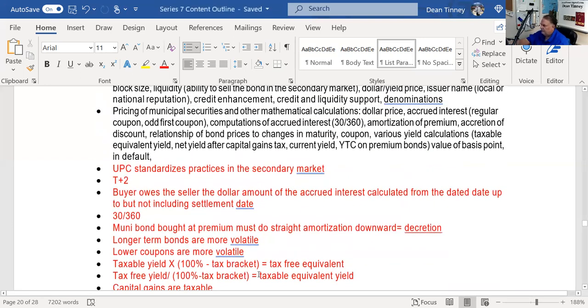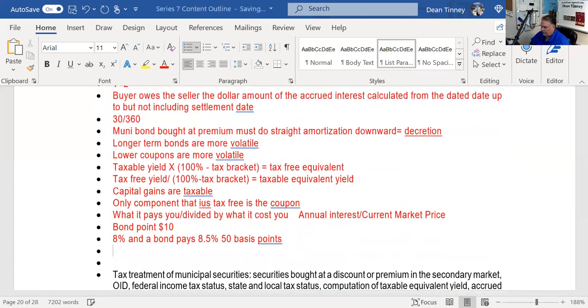Bonds in default trade flat — meaning no calculation of accrued interest. Muni bonds are the second safest form of credit after government bonds; municipalities default much less frequently than corporations. However, major defaults have occurred: Orange County California, Detroit Michigan, Jefferson County Alabama, Harrisburg Pennsylvania. Once bonds are in default, calculating accrued interest makes no sense since you won't receive a check.